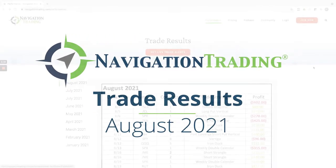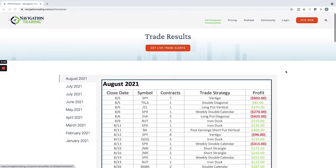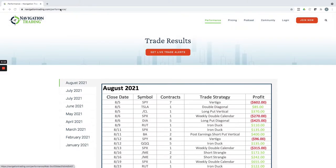Hey everyone, August is in the book. I want to take a couple minutes to recap our closed trades for the month of August. We update this at the end of each month. You can just go to navigationtrading.com, click on performance here, and that's where this is posted.